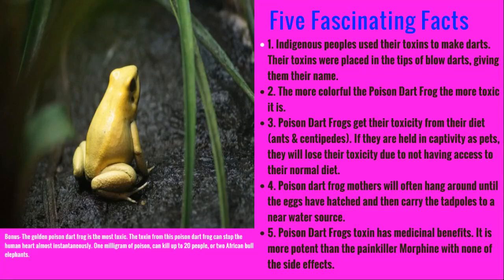The more colorful the poison dart frog is, the more toxic it is. Poison dart frogs get their toxicity from their diet, mostly from the ants and centipedes they eat, but if you hold them as a pet in captivity, over time they will lose this toxicity due to their diet changing.